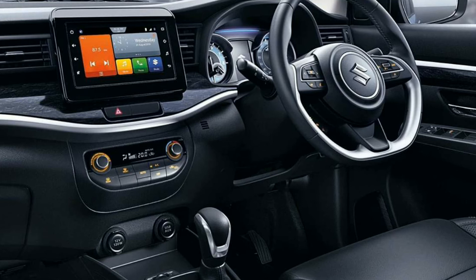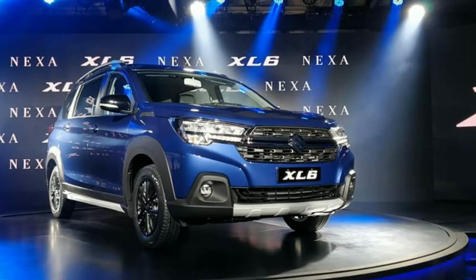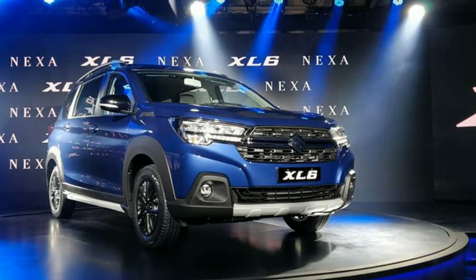The XL6 can be had with either a manual or an automatic transmission option, and this takes the total variant count to four. This car will be sold through the Nexa range of dealerships.